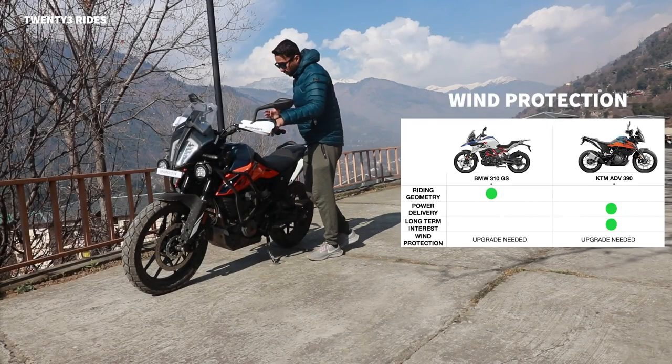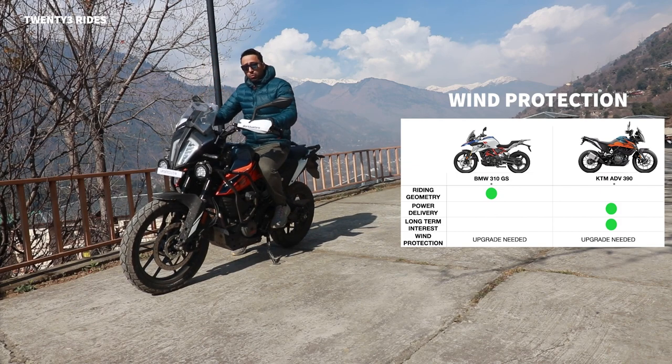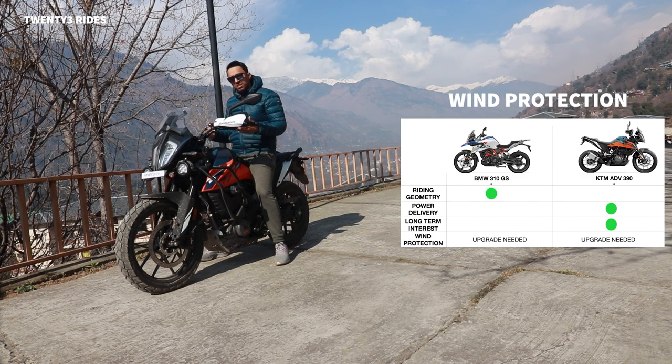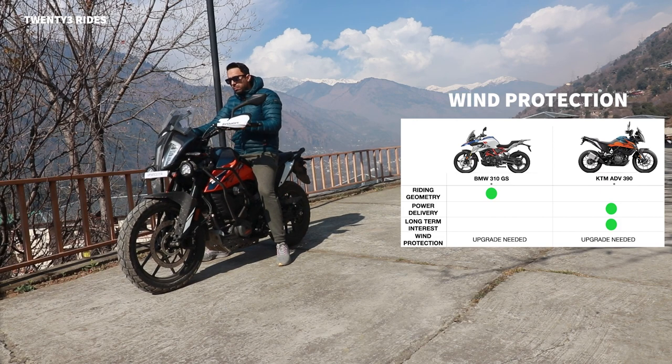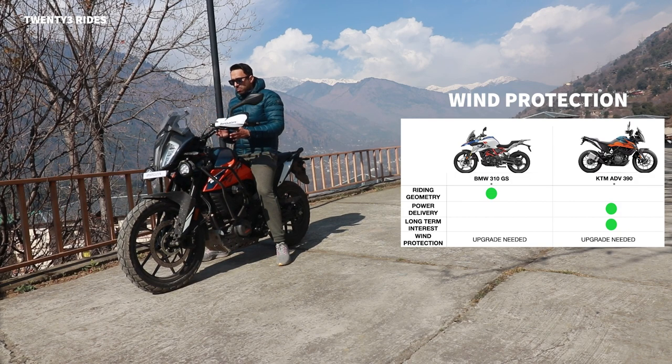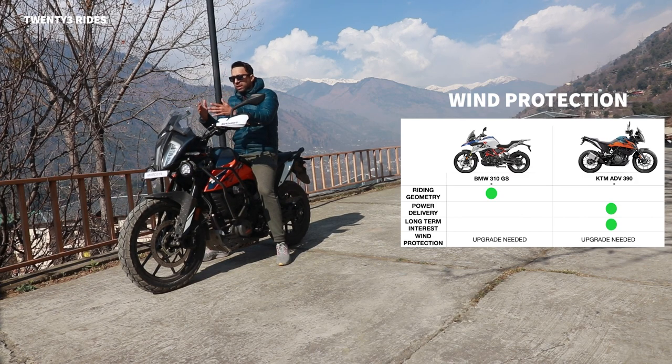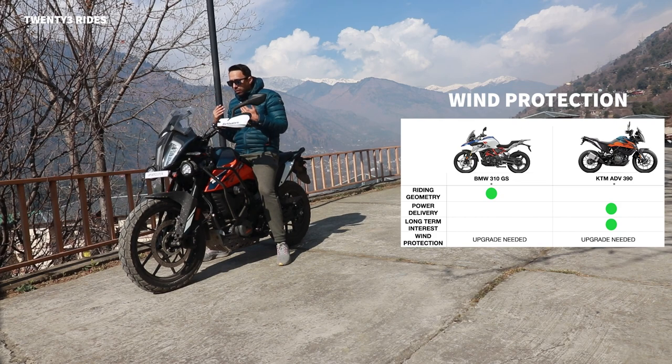Wind protection is very important on adventure touring motorcycles. The wind buffeting protection from the stock windscreen on both motorcycles is very average - both could have done a better job. Even premium motorcycles need an aftermarket windshield. The wind directly hits me at the chest area, and while moto-vlogging the helmet feels like an air bubble with wind gushing in from all sides. Both motorcycles will need an aftermarket windshield.